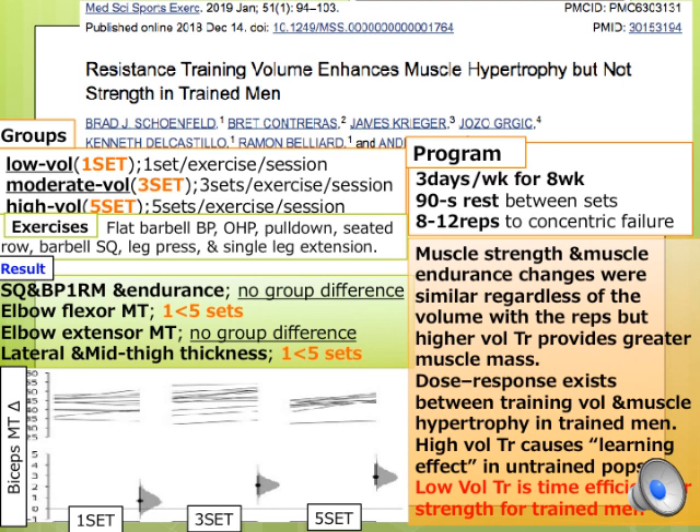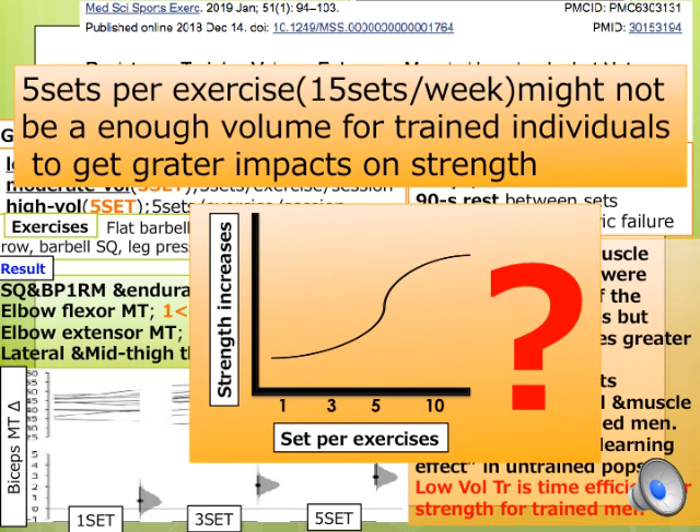Other factors such as intensity, rest intervals, or exercise selection may be more important than volume for maximizing strength in trained populations. If training volume is still considered important for strength in trained individuals, then 5 sets per exercise or 15 sets per week may not be sufficient. A volume of around 5 sets per exercise or higher could be the threshold to begin inducing significantly greater strength gains for trained individuals, but this is unsure.